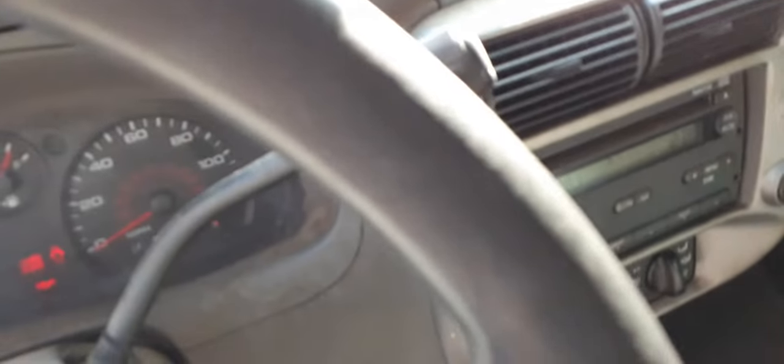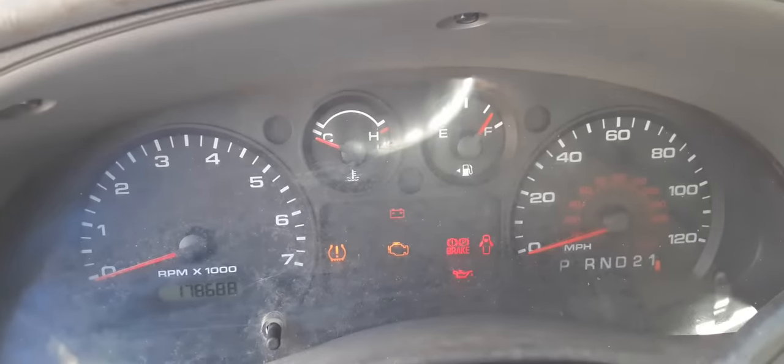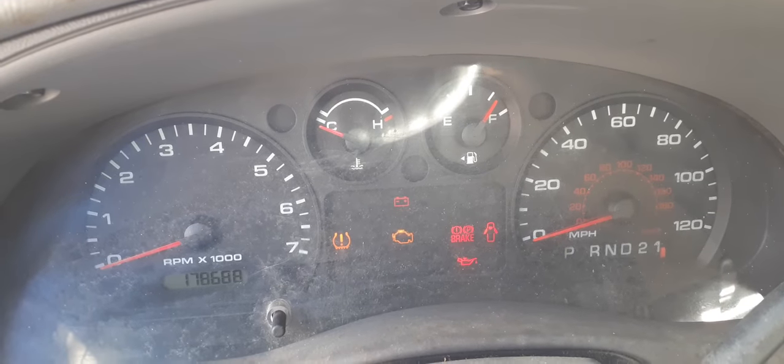It's tilt, delay, got the overdrive button, and got the key. There's your cluster — they're all good. It's at 178,688 miles.